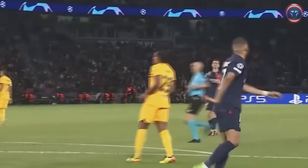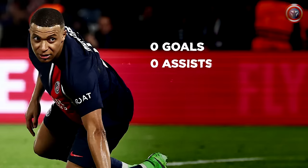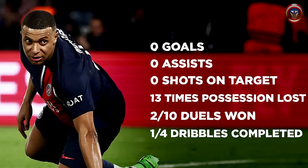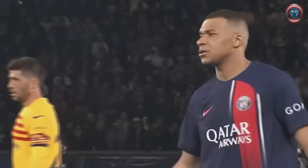Kylian's stats are the best indication of how well Barcelona coped with him: no goals, no assists, no shots on target, 13 times possession lost, 2 out of 10 duels won, and only 1 out of 4 dribbles completed. Mbappé has a lot to think about before the second leg and the upcoming transfer to Real Madrid in general.